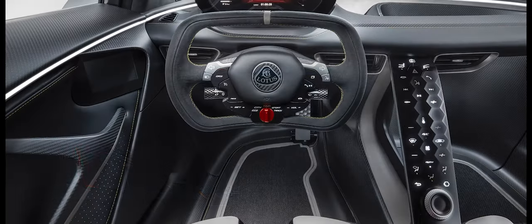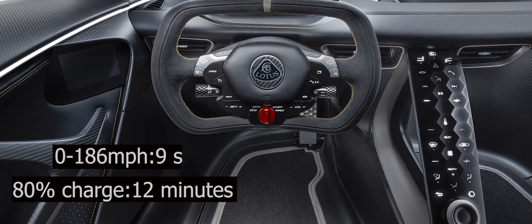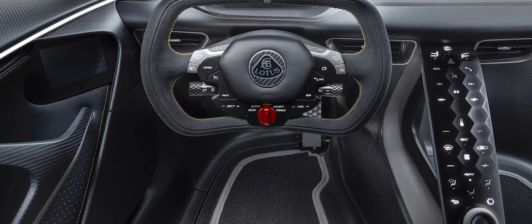It will sprint to 62 miles per hour in under three seconds. The car amazingly takes just 12 minutes for an 80% charge, and a full charge takes just 18 minutes. This Lotus hypercar is able to travel up to 250 miles between charges.